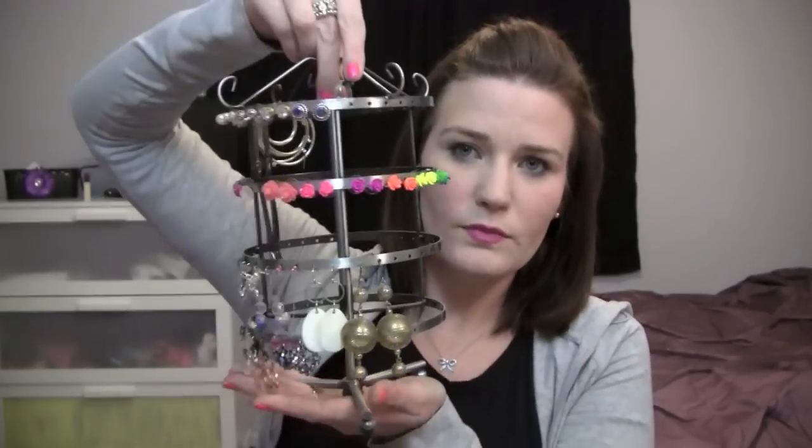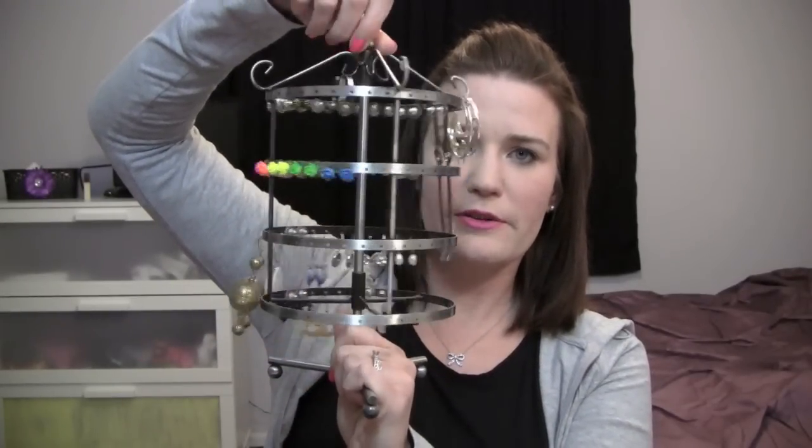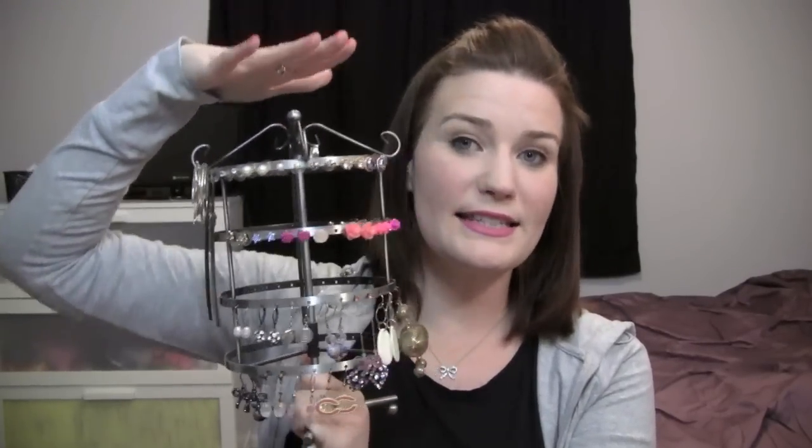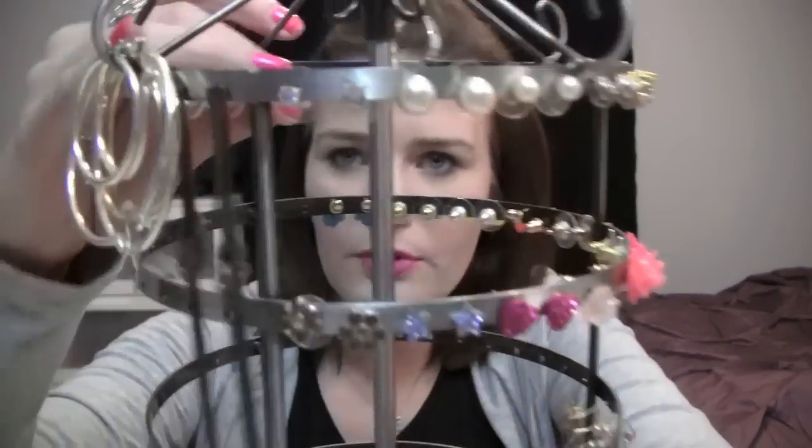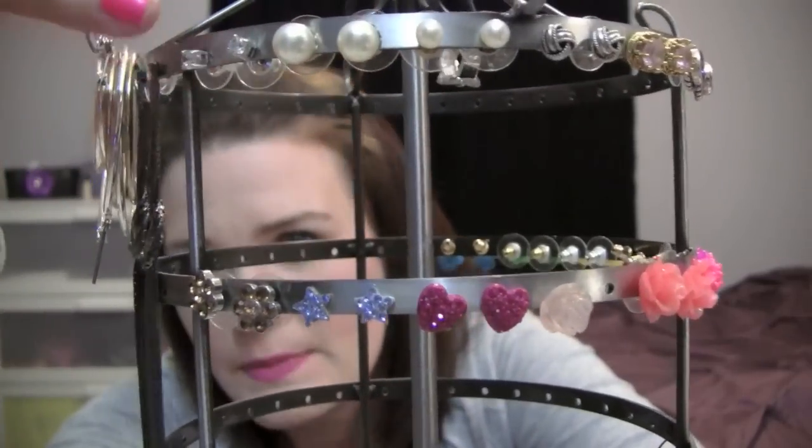So I'm going to start off by showing you guys my earring collection — this has been a long process in growing this. The organizer I have is a great idea, but it's so annoying to put earrings back on that I think I'm just going to get a tackle box instead. But I love the way it looks. It's this little rotating guy — I got it at Sam Moon, a store in Texas, for like $10 and I've had it for about three years. The top row is my expensive jewelry.